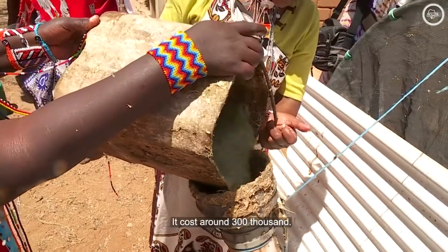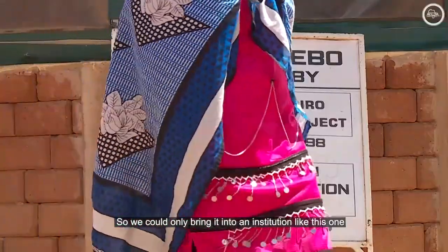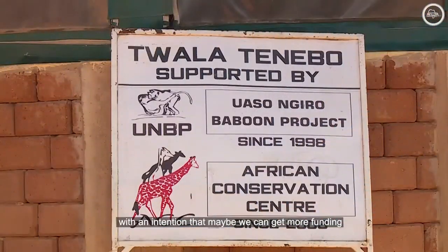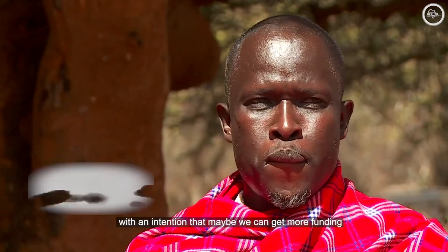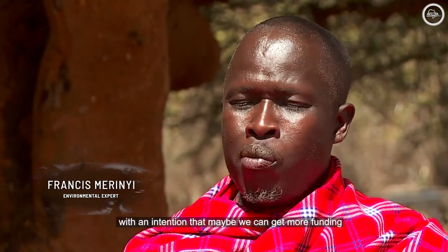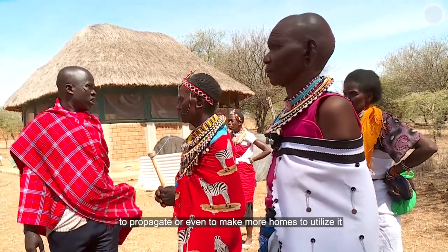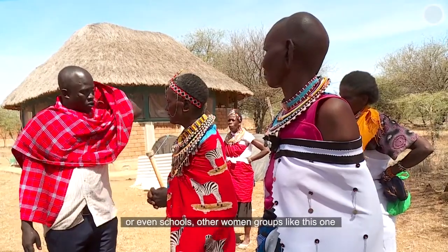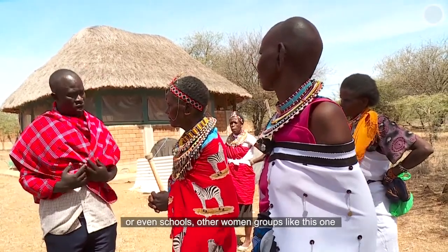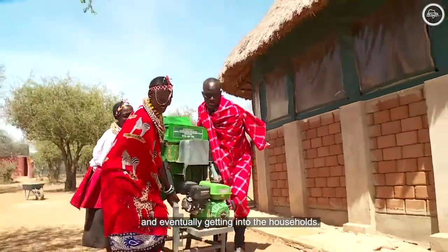The biogas system brought by permaculture from Nairobi was very expensive — it cost around 300,000. So we can only bring it into an institution like this one, with the intention that maybe we can get more funding to propagate it, or even make more homes utilize it — maybe schools, other women's groups like this one, and eventually even getting it into local households. That is our dream.